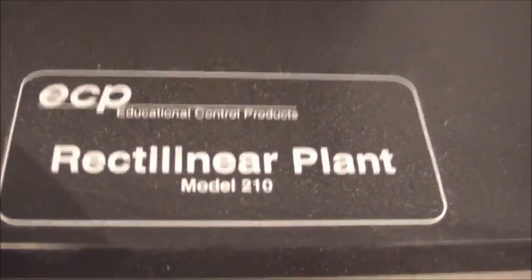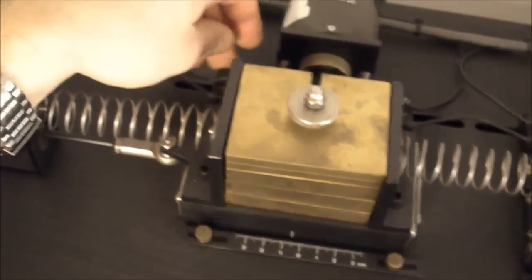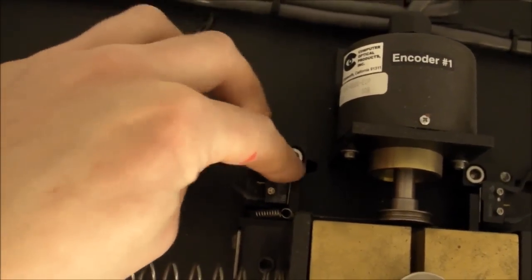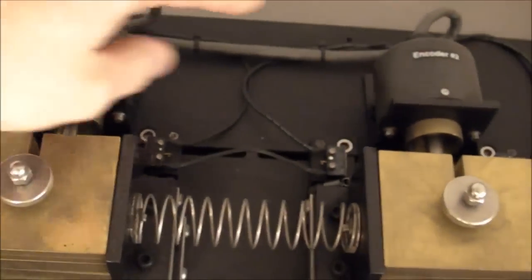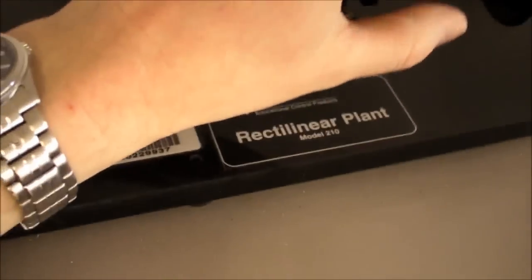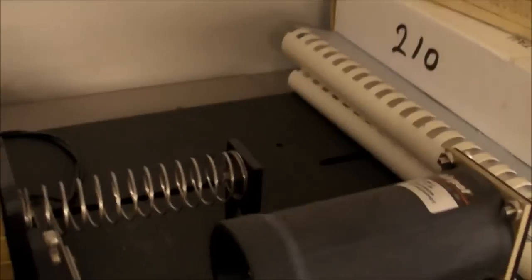Another thing I should point out is this EPC rectilinear plant, which we use for one of our control systems courses. It's got this motor driving a gear that moves two mass carts back and forth with variable masses. It doesn't move now because I've got the limit switches and stops closed up on either side while it's in storage. Each cart has an optical encoder for sensing position, and there are different springs available with different spring constants, plus a pneumatic damper where you can adjust the amount of dampening, and a control box for hooking up to a computer.